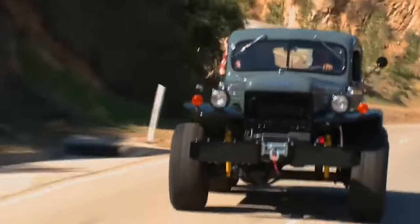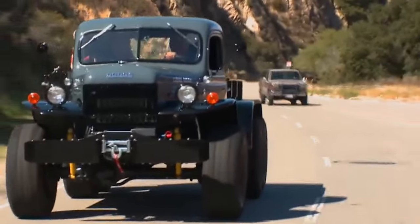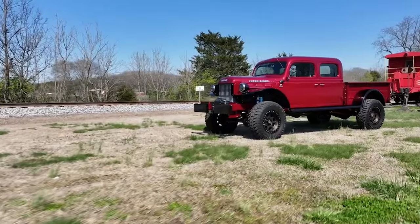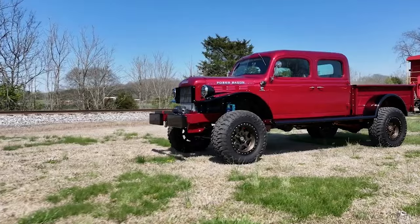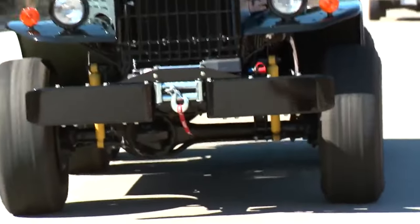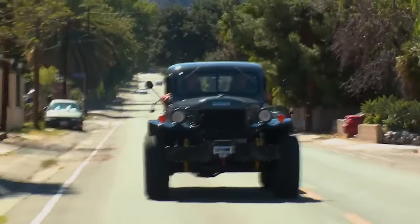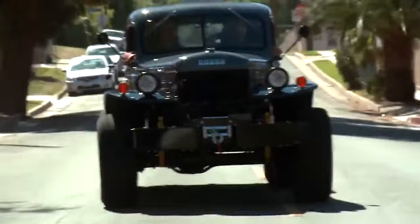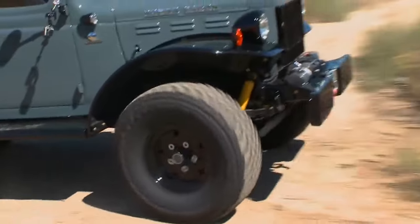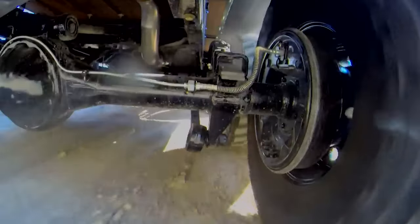Additionally, the Power Wagon was equipped with a power takeoff (PTO) feature, which enabled it to operate auxiliary equipment such as winches or other mechanical tools directly from the vehicle's power source. This capability was particularly useful in agricultural or construction settings where machinery needed to be powered remotely from the vehicle, enhancing the Power Wagon's utility beyond basic transportation. The design was straightforward and utilitarian — no frills, a bulky body, and simple lines emphasizing function over form. The interior was similarly spartan, with minimal comforts and an emphasis on durability. The controls were robust and designed to be easy to use even in harsh conditions or when wearing gloves.